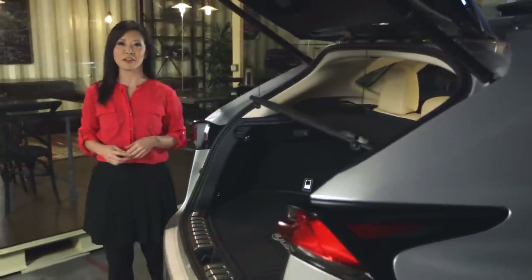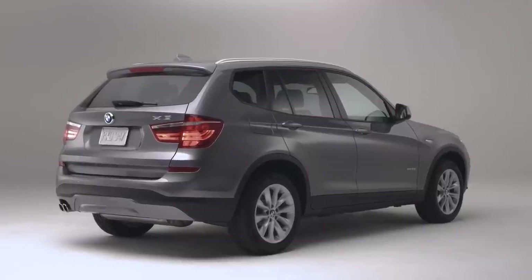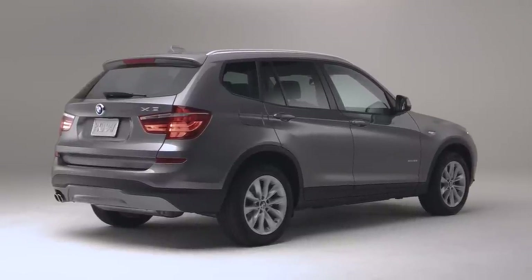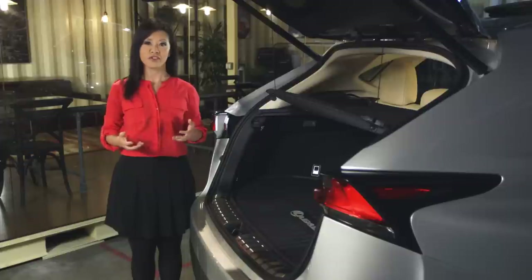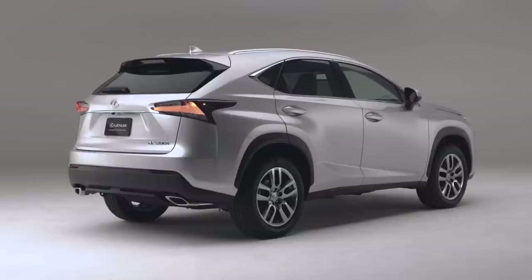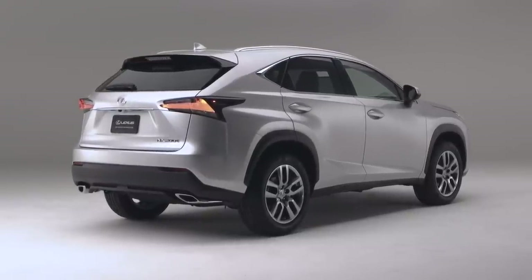The X3 doesn't come with a spare tire — it uses run-flat tires. Run-flats save space and weight, but depending on where you are and when you get a flat, you may have trouble finding a replacement tire, and run-flats can be more expensive to replace. The NX uses conventional tires and comes with a spare, so any replacement tires will likely cost less than the X3's run-flat design.